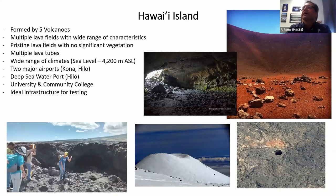The island of Hawaii is formed by five main volcanoes, two of which are still considered active: Kohala, Waialai, Mauna Kea, Mauna Loa, and Kilauea — of which Mauna Loa and Kilauea are still active. That gives us plenty of basalt-based fields of wide characteristics, pristine lava fields with no significant vegetation, and multiple lava tubes throughout the island, ranging in size and elevation.